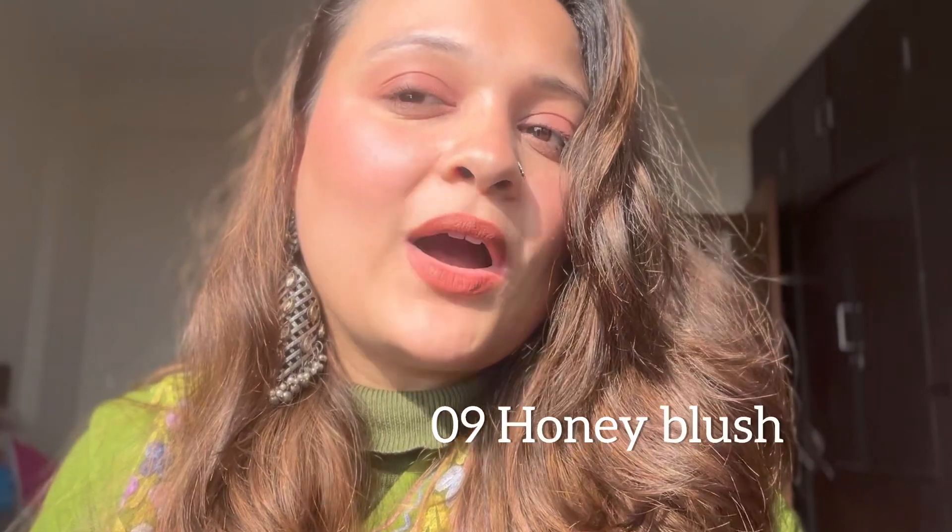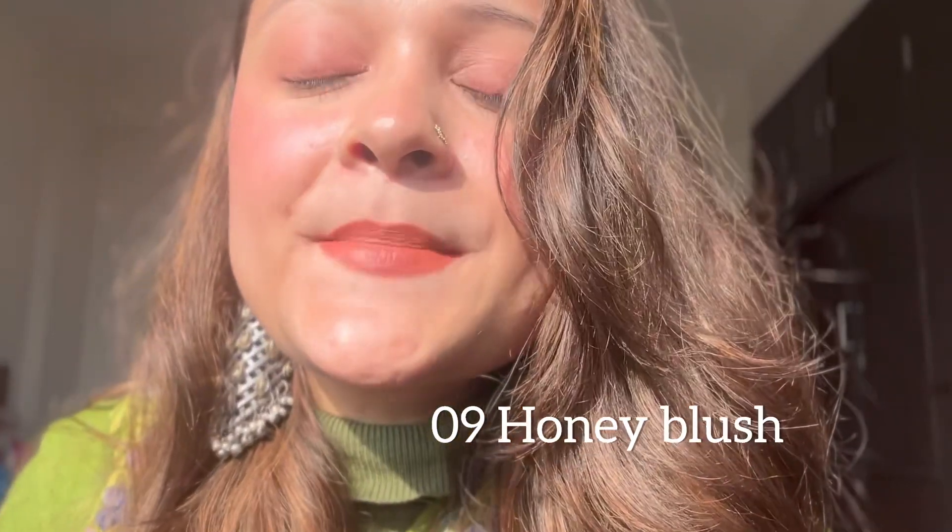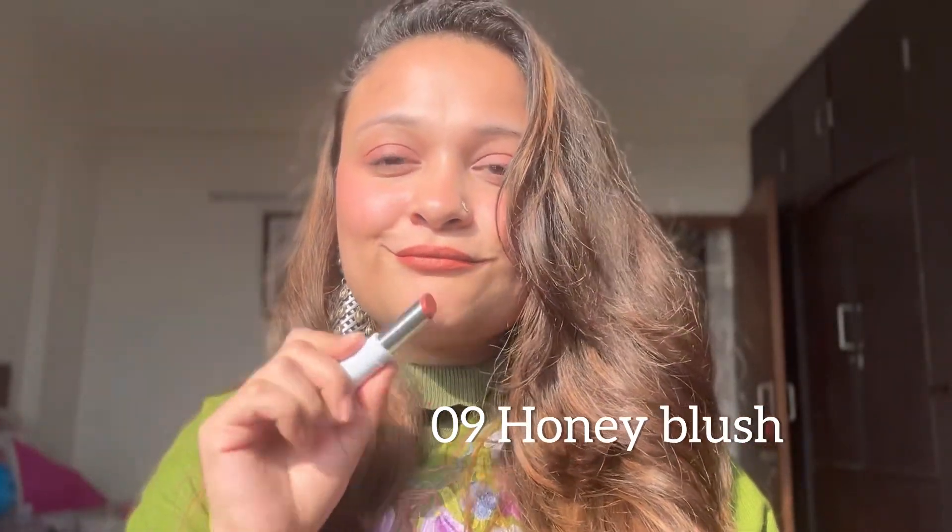Talking about the price range, it's quite affordable — one lipstick costs ₹399 and you get 3.5 grams of product. My favorites from the range are 06 Petal Pink and 09 Honey Blush, which I'm wearing right now. Oh my god, so so pretty — I'm in love with it! I've found my new favorite shade.